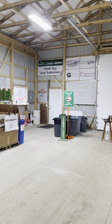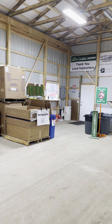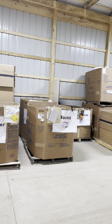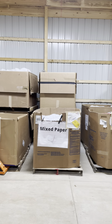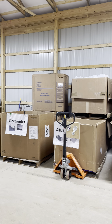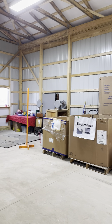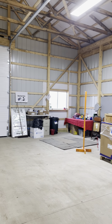We came in through this store and they recycle newspaper, magazines, books, mixed paper, aluminum, electronics, plastics, and batteries.